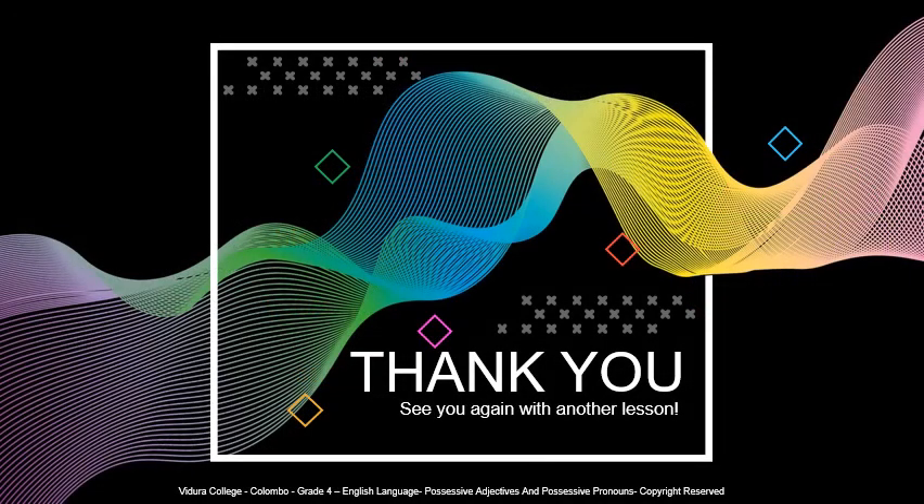Well done. Did you tell all the answers correctly? If so, very good. If you didn't, please watch the video again and try to answer the questions. Thank you for listening. See you again with another lesson.